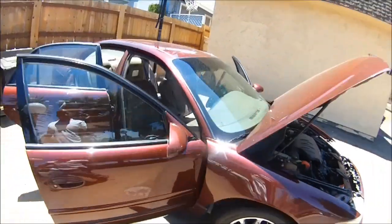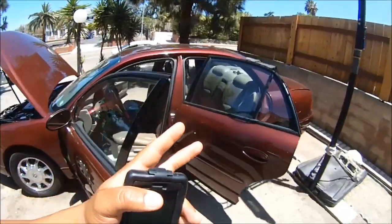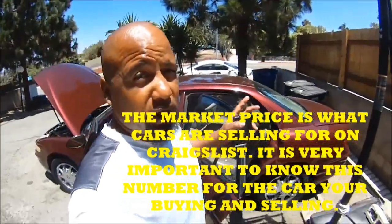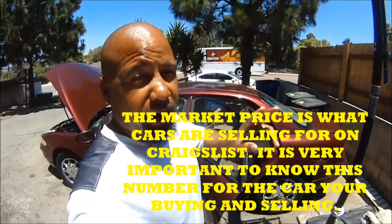There are two numbers you need to know: you need to know the Kelly Blue Book and you need to know the actual market price that it's going for on Craigslist. You have to know that number because the market is what tells you what's going down — the market is going to tell you exactly how much a car is being sold for. Sometimes the Kelly Blue Book is not on point.